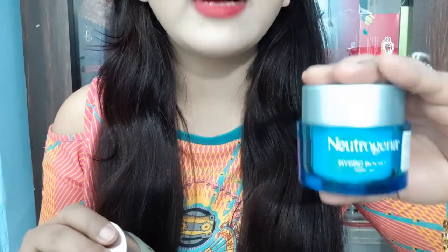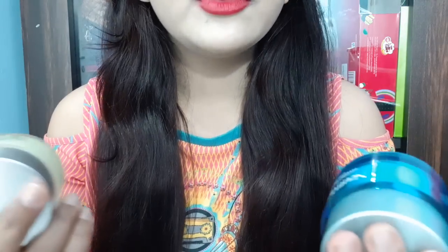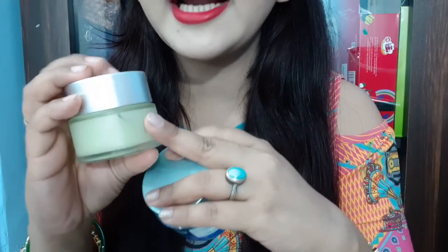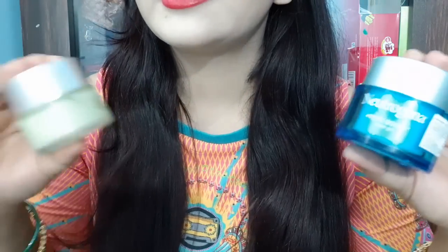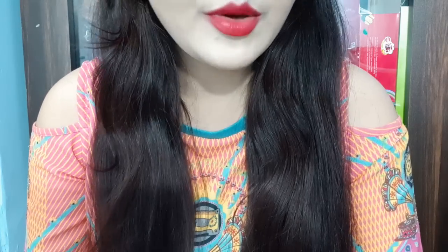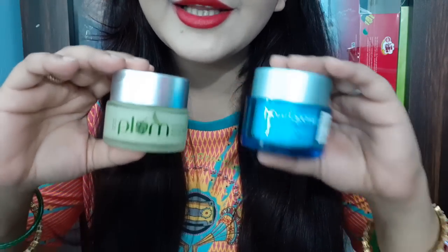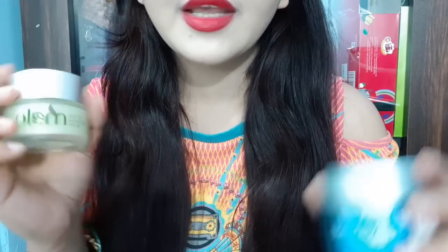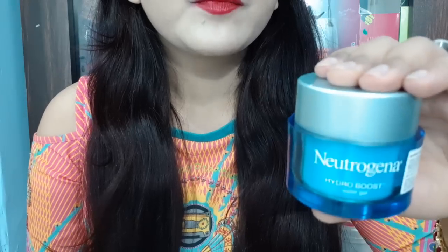I highly recommend both in this versus video — both are 5 out of 5. You can use them day and night, and they are must-have products in both winter and summer. If you want a good cream for day and night, I especially recommend both — you will not regret it. No comparison — both are the best creams and price-wise there is no difference because both do awesome work. This is a super hydrating advanced water gel formula.